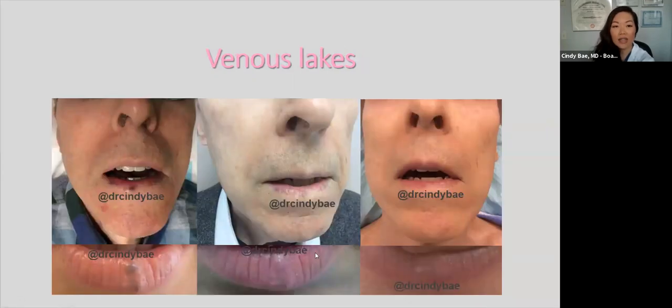We also treat venous lakes — dilated venules that look like little blueberries on the lips. This patient hated these and didn't realize treatment options were available. We treated him once, and there was still a faint mark, so we treated him one more time and they were essentially gone. Another patient had the same condition but had previously undergone surgical excision elsewhere. After one treatment it was a little better, and essentially gone with the second treatment.